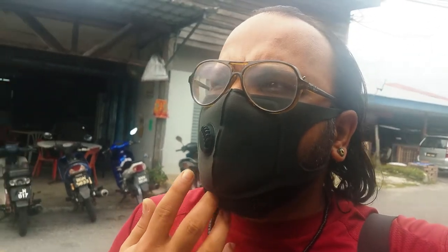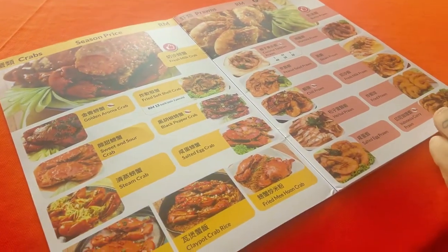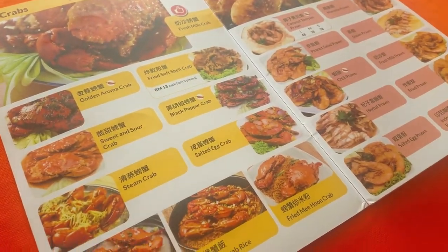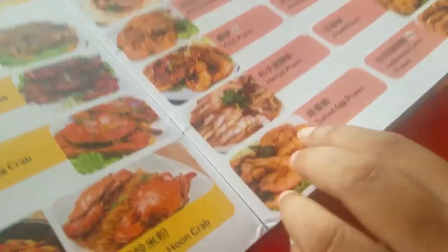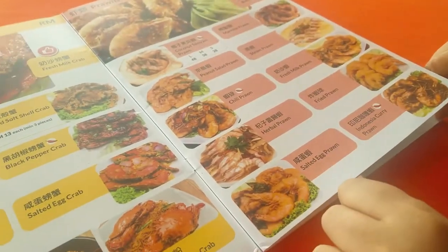We're going to check out the seafood restaurants next, and then we'll get some things before leaving. We decided to have food here. Here's the menu — the crabs and the prawns. We are going with this one for the prawns.